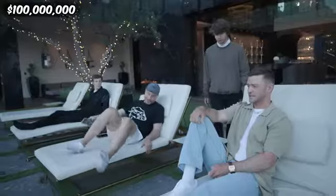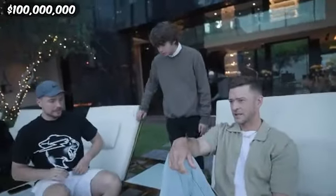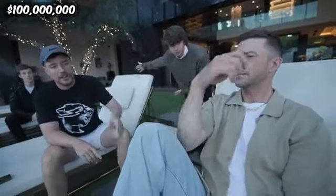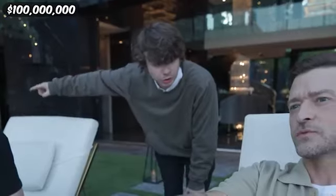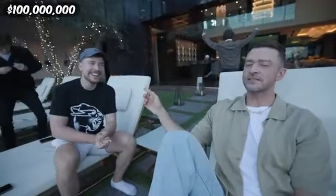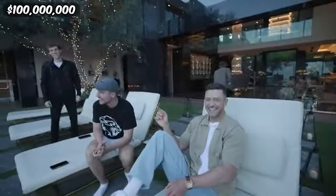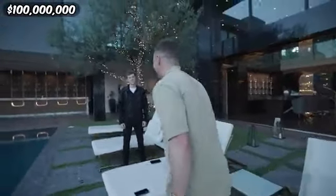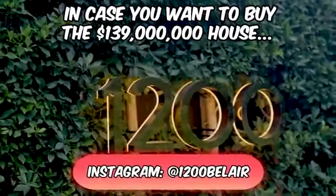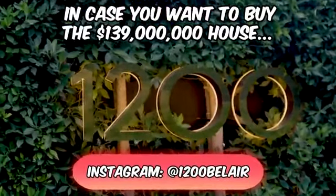Alright Justin, you've seen the whole house — you have a hundred million dollars in cash sitting outside. Are you going to buy the house? No. What if my shirt comes with it? You don't like my shirt? Yes, I'm in! Does the bear that ripped up the shirt come with it? I hope you guys enjoyed — to buy the house you just saw, check out 1200 Bel Air in Los Angeles.